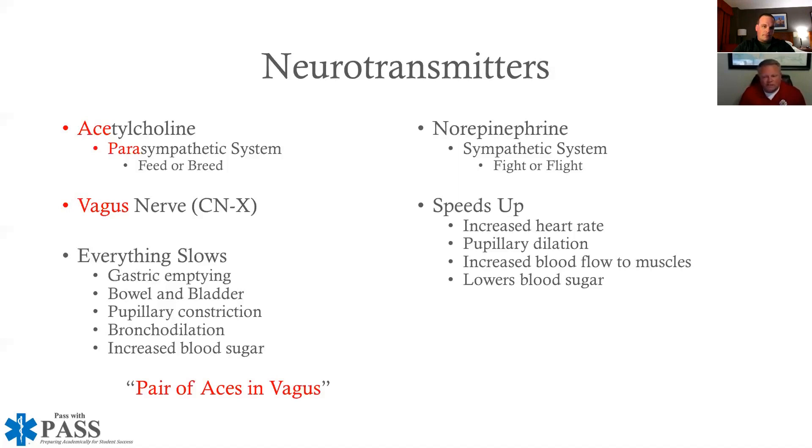I think 'pair of aces in vagus' is easy enough to remember. I know it's spelled wrong, but it's to make a point. 'Pair' is the parasympathetic nervous system. 'Aces' is acetylcholine because it is spelled A-C-E. And then it works on vagus — Las Vegas is spelled V-E-G-A-S, while the vagus nerve is spelled V-A-G-U-S. So it is a pair of aces in vagus.